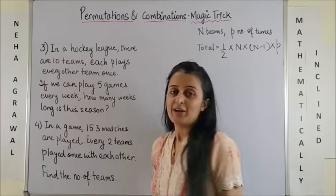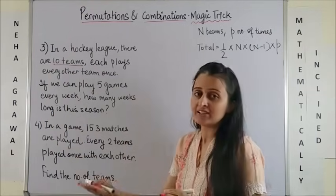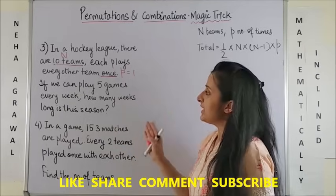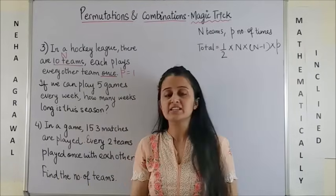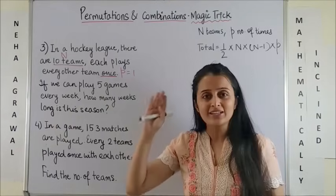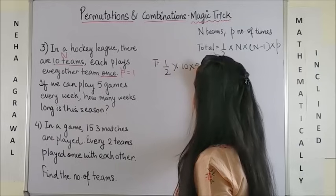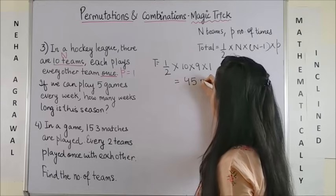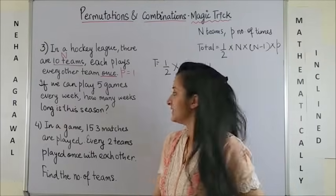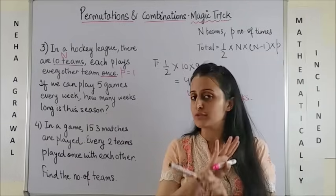Bingo! Look at the next question. In a hockey league there are 10 teams; each plays every other team only once. We already have our n and our p. If we can play 5 games every week, how many weeks long is this season? Of course it appears slightly different, but actually it isn't. You find the total number of matches using the formula — half of n into (n−1) into p — giving 45 matches. Then, 45 games divided by 5 games per week gives you 9 weeks for the entire season. Wasn't that easy?